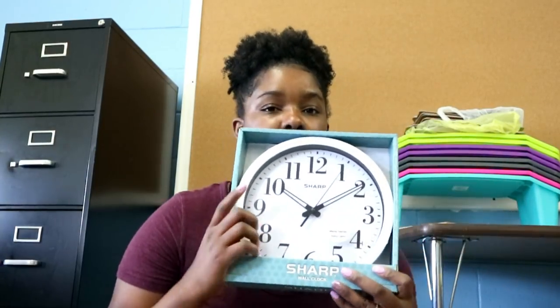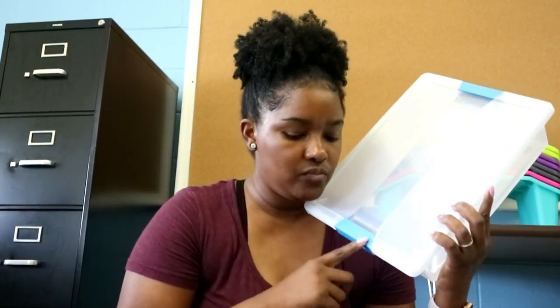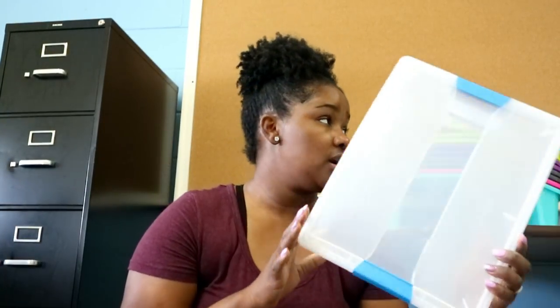Now let's talk about Dollar General. At Dollar General I picked up this clock to have in my room. I also picked up these stir light boxes — I have three of these. I'm going to have shades of blue as far as my organization goes.